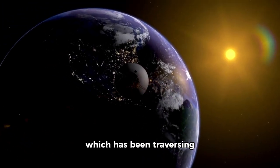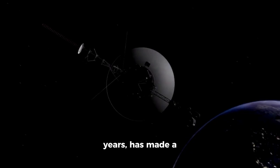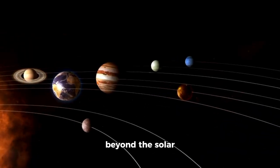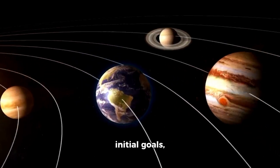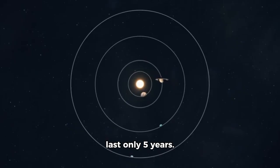The space probe Voyager 1, which has been traversing space for more than 40 years, has made a significant announcement. During its trajectory beyond the solar system, it has achieved more than any of its initial goals, exceeding expectations — as it was expected to last only 5 years.